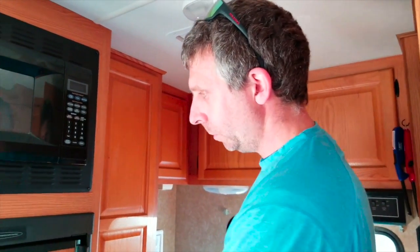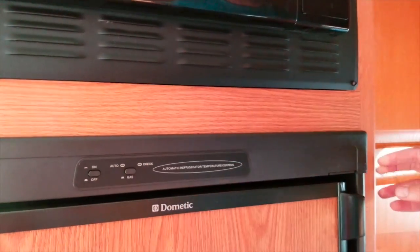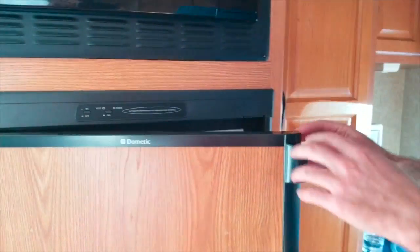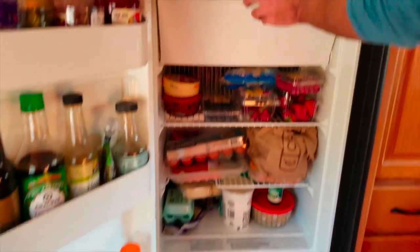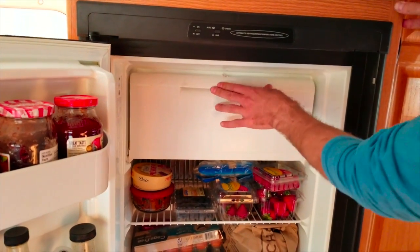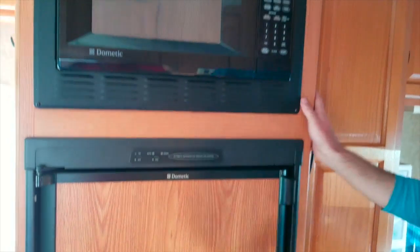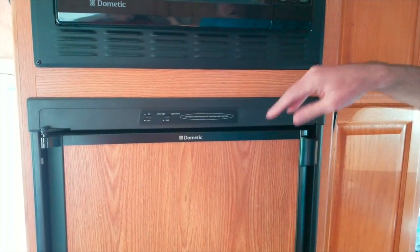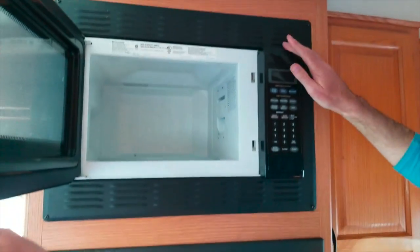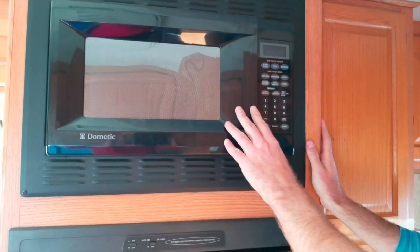On this side we have the fridge, which works with gas or electricity when you are connected. There is a freezer and the latch of the freezer lid is broken, but it's not a big problem because it gets closed when you close the fridge. To turn the fridge on and off you just press this button. Here you have the microwave — you need to have the generator running or be hooked up to turn it on.